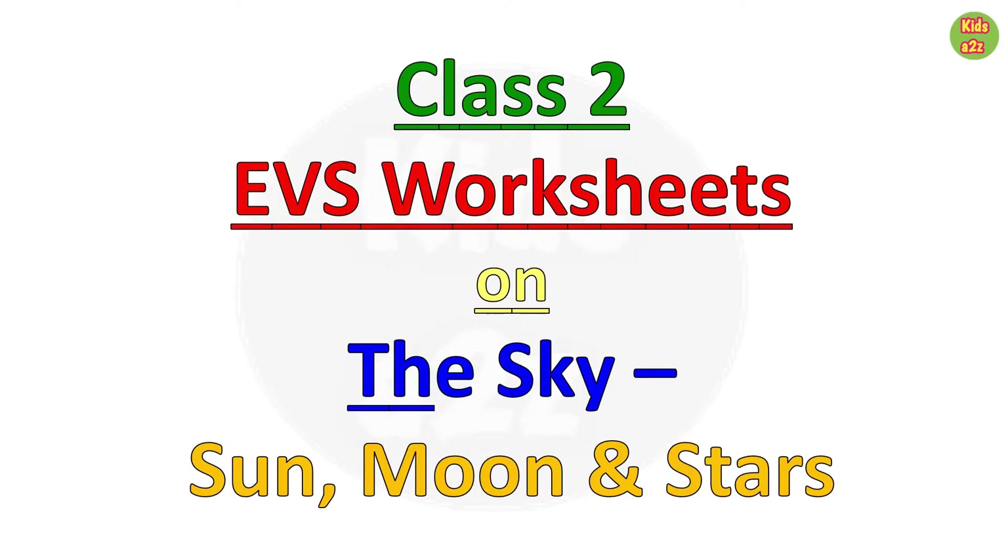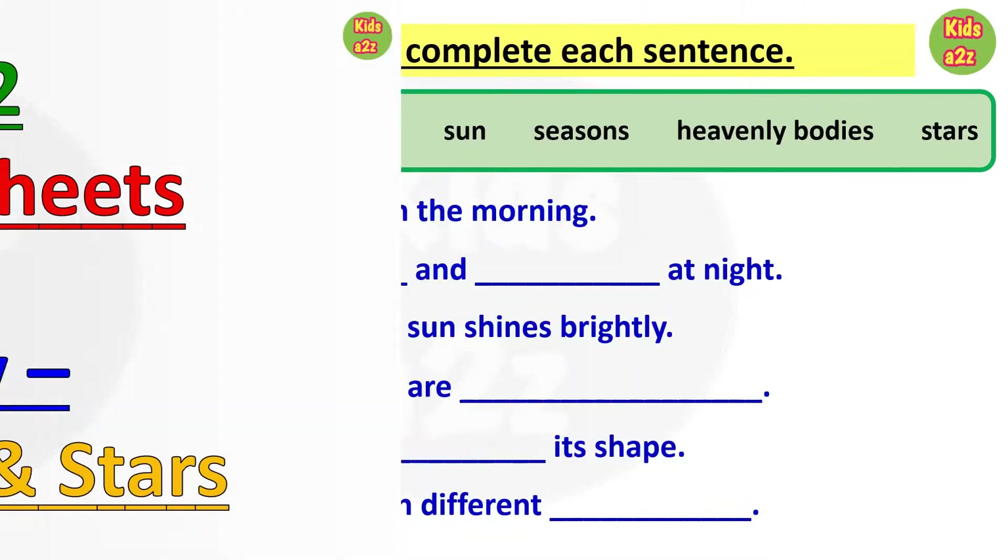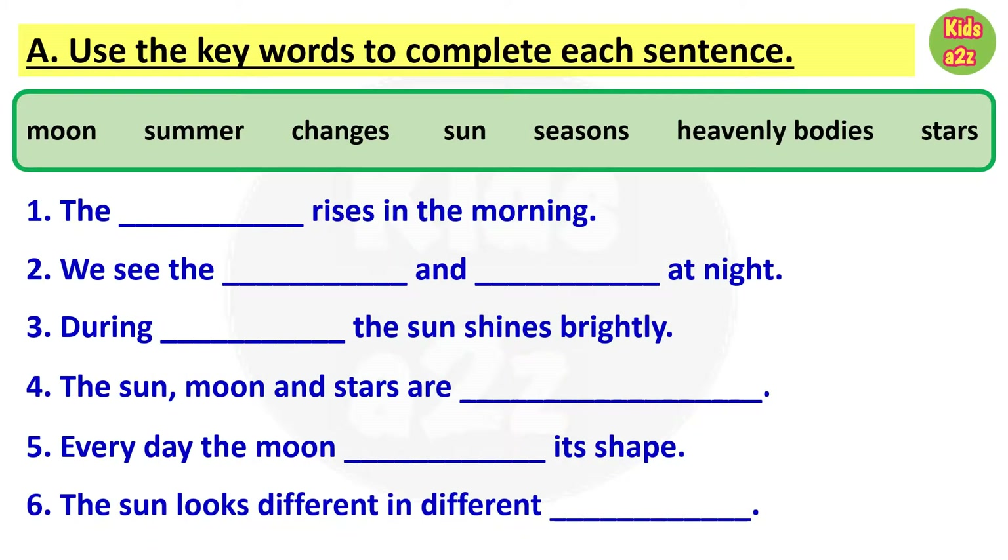Class 2 EBS worksheets on the sky, sun, moon and stars. In the first worksheet, kids need to fill the blanks using the words given in the help box.